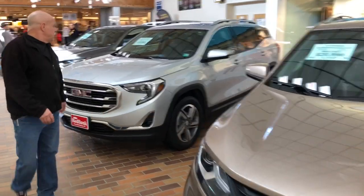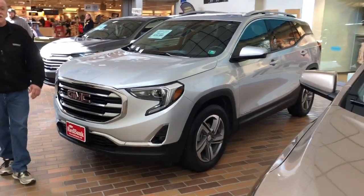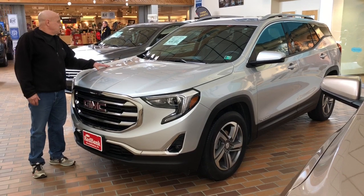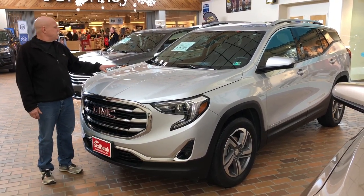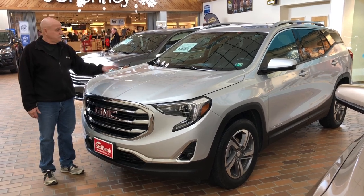As we continue on down, we have a 2019 GMC Terrain. 13,000 miles, $26,990. This is an SLT. It has leather. Very nice.